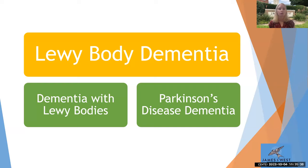Lewy body dementia is the second most common type of dementia — tied with vascular dementia behind Alzheimer's disease. It affects an estimated 1.4 million Americans, and it can be misdiagnosed with another form of dementia or psychiatric disorder. The timeframe from diagnosis is typically five to eight years, ranging anywhere from two to twenty years, depending on the individual, whatever else they may be living with, their age, and other factors. Age appears to be the greatest risk factor for developing Lewy body dementia.